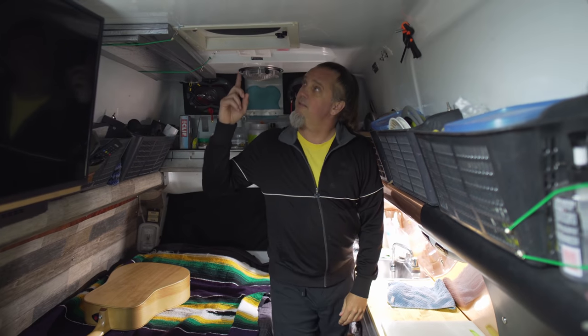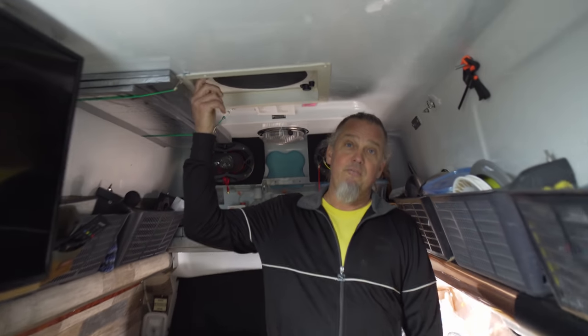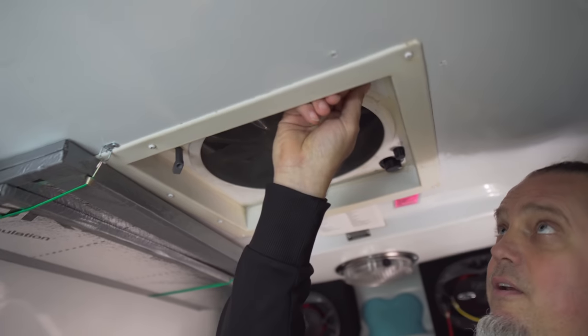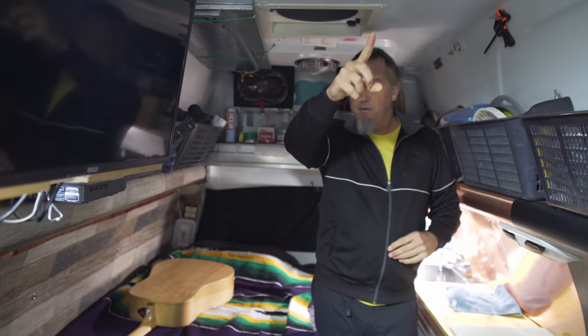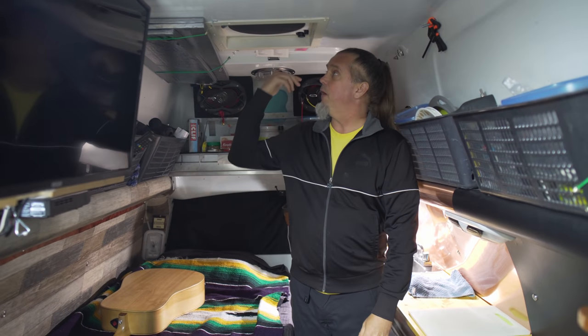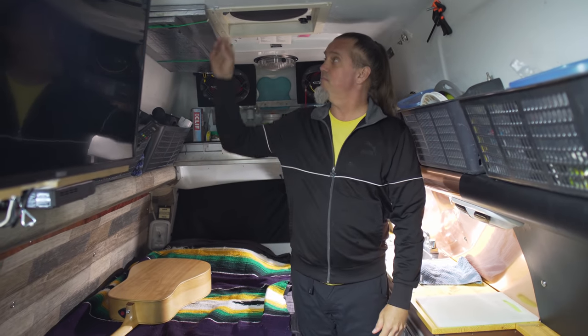It already had the two roof vents. You turn it on, open a window and it brings in air — or you just open this other one and it just brings the air in and right back out again. So it keeps it cool.